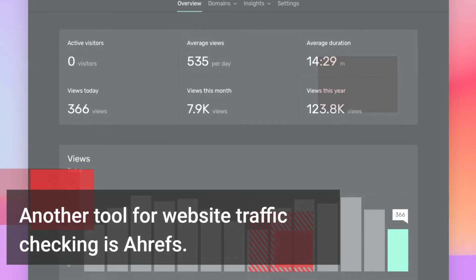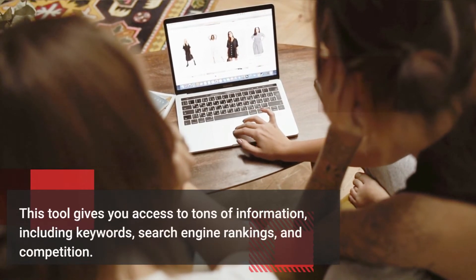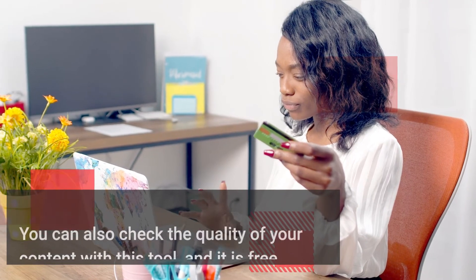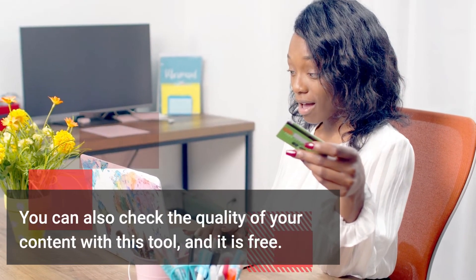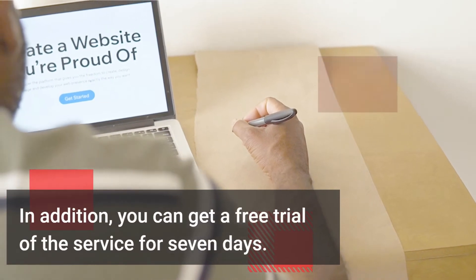Another tool for website traffic checking is RFs. This tool gives you access to tons of information, including keywords, search engine rankings, and competition. You can also check the quality of your content with this tool, and it is free. In addition, you can get a free trial of the service for seven days.